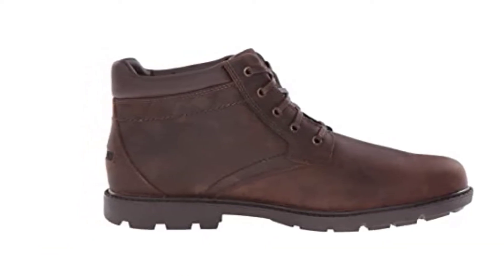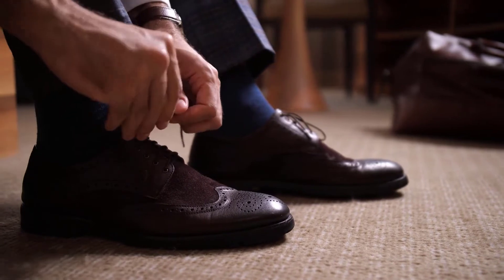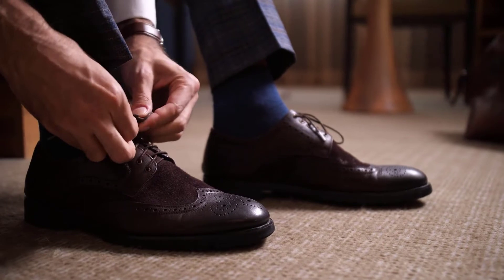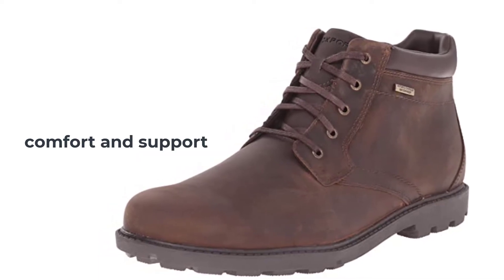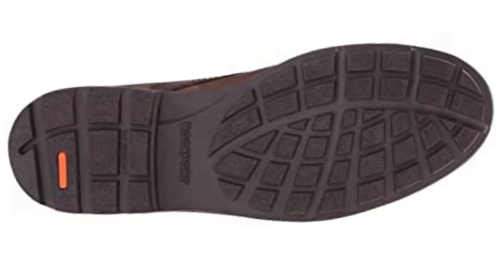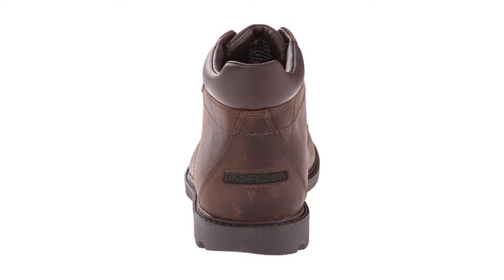It combines the use of waterproof materials, seam sealing, and water-resistant sole with a Hydro Shield waterproof construction to repel any water that attempts to pass through. These boots offer a degree of practicality and style that is second to none. They feature a classic yet rugged design admired by many men and are incredibly versatile. The mesh lining is quick-drying, providing users with comfort and support all day long. It is made to last and perform, feeling perfectly worn in from day one.